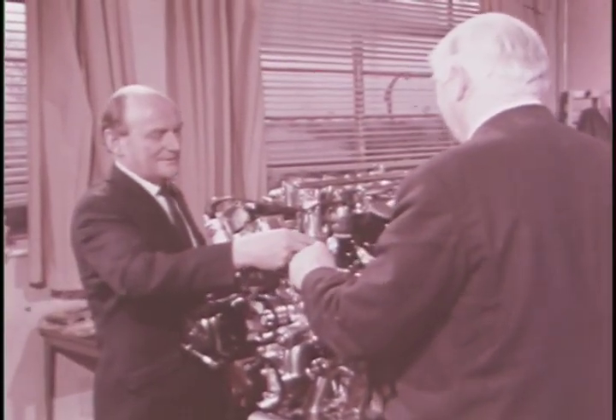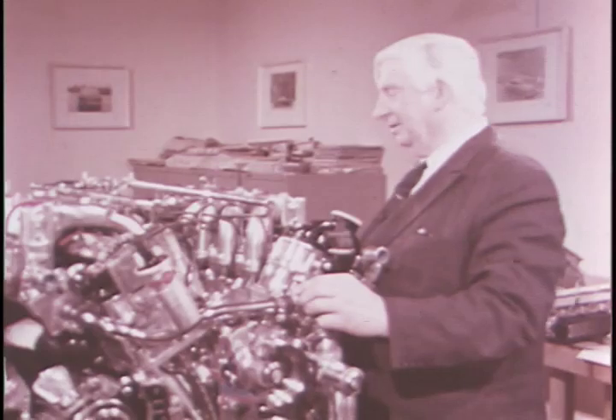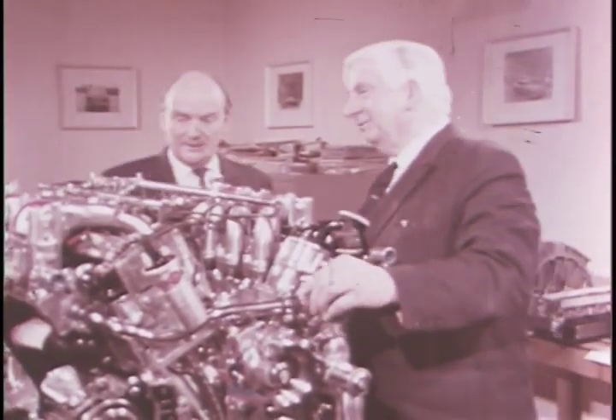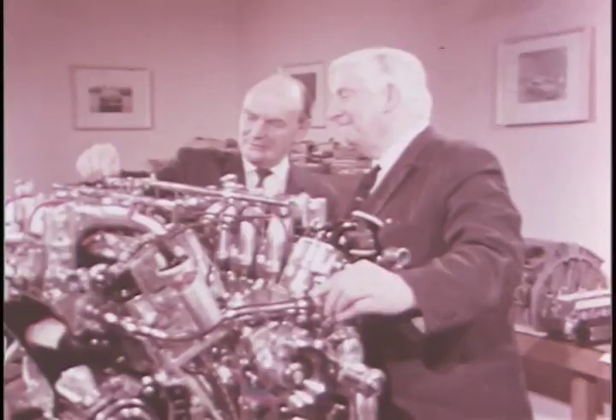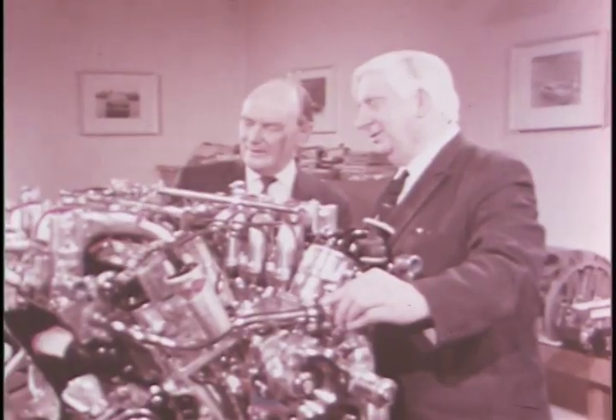In the Coventry factory, Jaguar's engine design team is headed by two great names in British motor racing achievement: Walter Hassan and Harry Mundy. Hassan was with Bentley in the great pre-war era, then went on to ERA, and was a key figure with Haynes and Bailey in the development of Jaguar's original XK engine. Mundy too was with ERA and BRM. Together, theirs were the Coventry Climax engines that won four World Championships and more races than any other single name in history. Now as director and chief engineer and chief designer respectively, they are responsible for the whole range of Jaguar power units. The V12 is the latest of their remarkable creations.